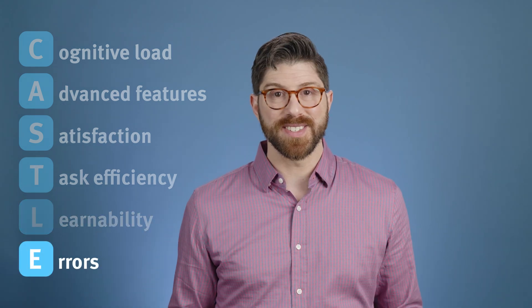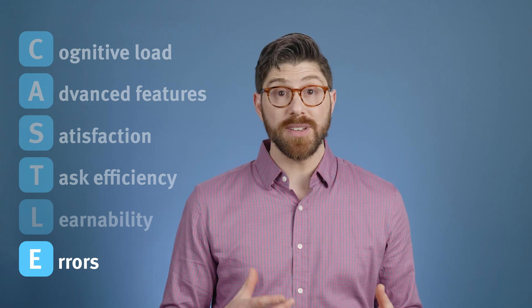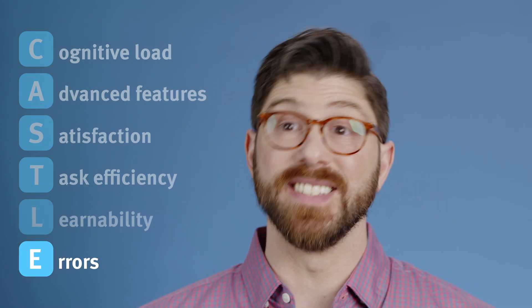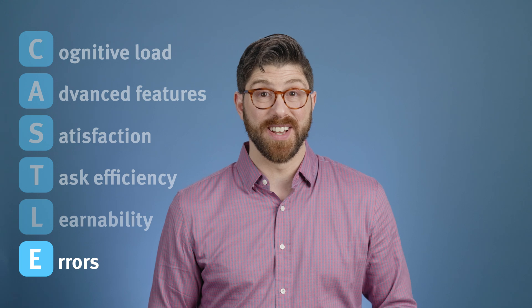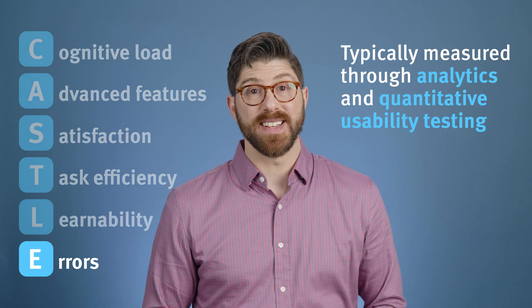Lastly, we have Errors. This dimension focuses on minimizing mistakes — both user-induced and system errors. Reducing errors enhances data quality and user confidence, which directly impacts productivity and satisfaction. We measure this with both analytics and quantitative usability testing.